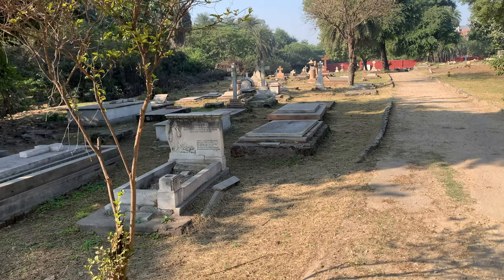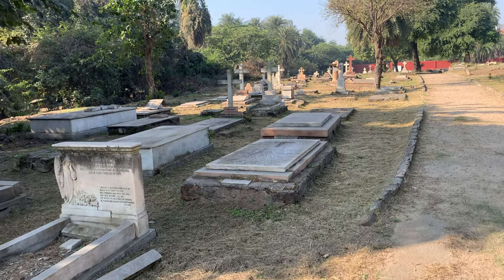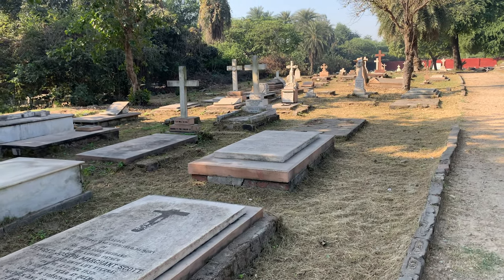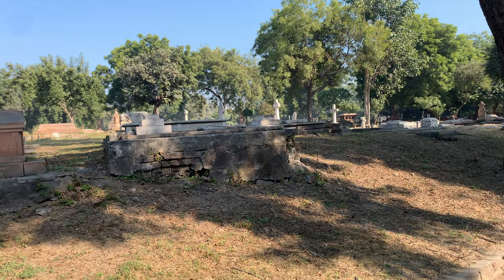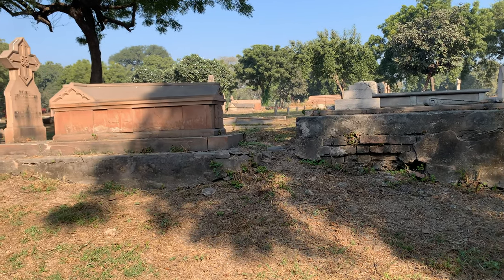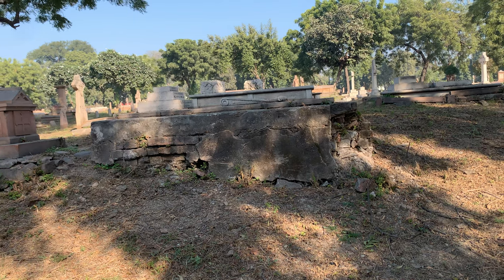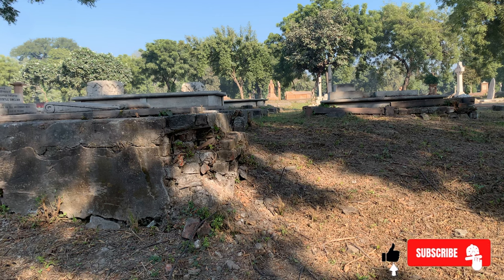Going back to the interconnectedness of everything — there was old Delhi or Shah Jahanabad that we explored, then the boundary to the north, and just to the north of it were the first British settlements and also the first British graveyard, which is this one, where the casualties of the War of 1857 are buried. It's quite the experience walking around in this cemetery which has so much history associated with it — the Nicholson Cemetery, where the people who died in the first War of India's Independence in 1857 are buried. And the cemetery is also where this video will end.